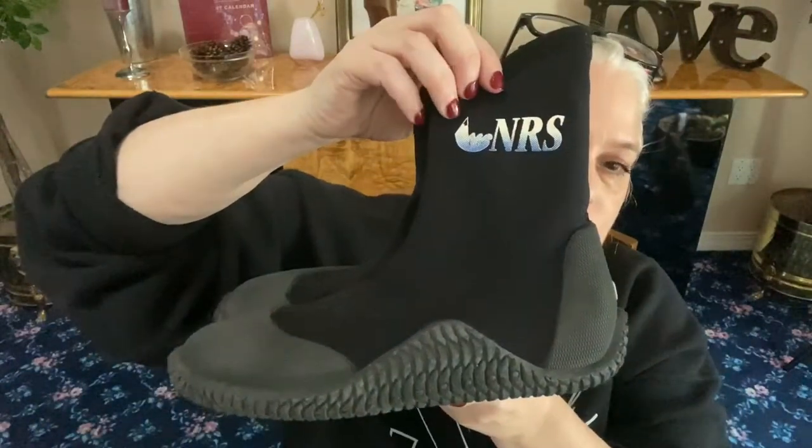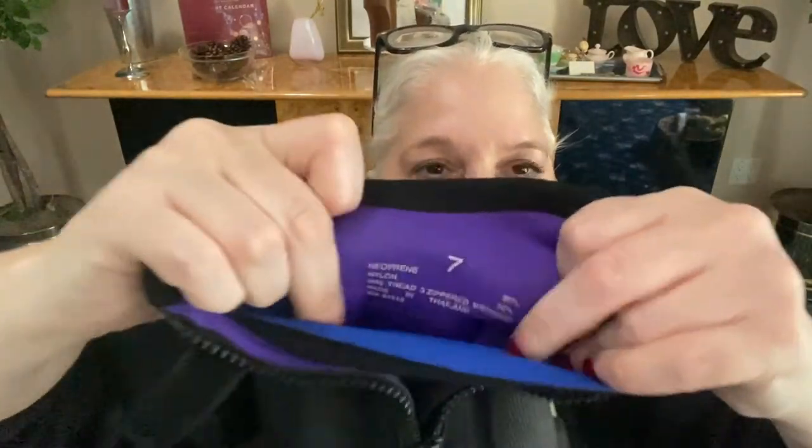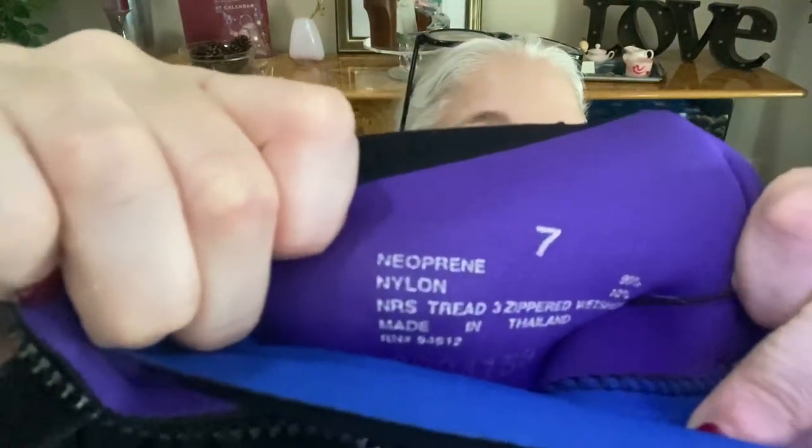The first items are not Lily Pulitzer. They must have been into scuba diving or surfing because there were a whole bunch of wetsuits there. I got these shoes — they're from NRS, water shoes for surfing. They have Velcro and a zipper to keep the water out. They're neoprene nylon — NRS Tread 3 zippered wet shoes. Size seven, fantastic condition. I'll wash everything up.